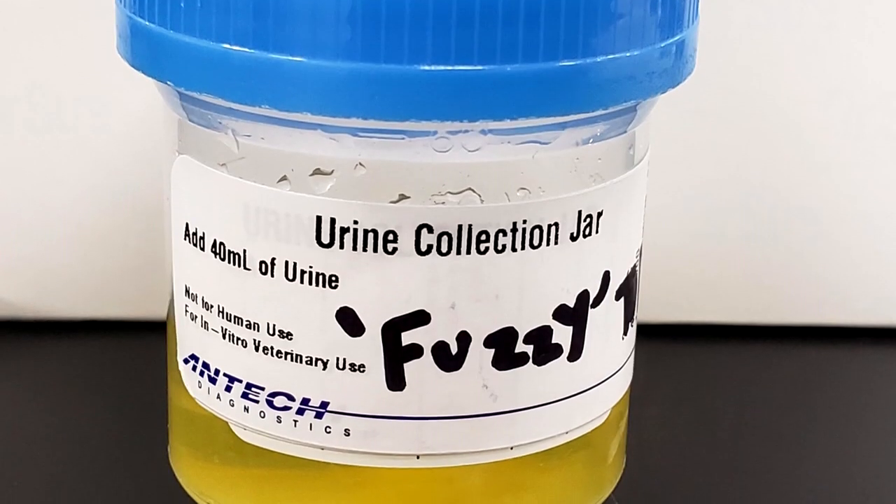Cystoscopy is a less invasive way to get biopsies, but still requires advanced diagnostics, someone skilled in cystoscopy with the equipment to do it, and still requires anesthesia. That's why I'm really excited about this BRAF mutation urine test — any veterinarian can do it. It's now exclusively available, as of spring of 2019, through Antec Diagnostics. There's a lot of information about this, and we're gonna put a link below for some frequently asked questions — about how much urine you need, how to collect it, and things like that.